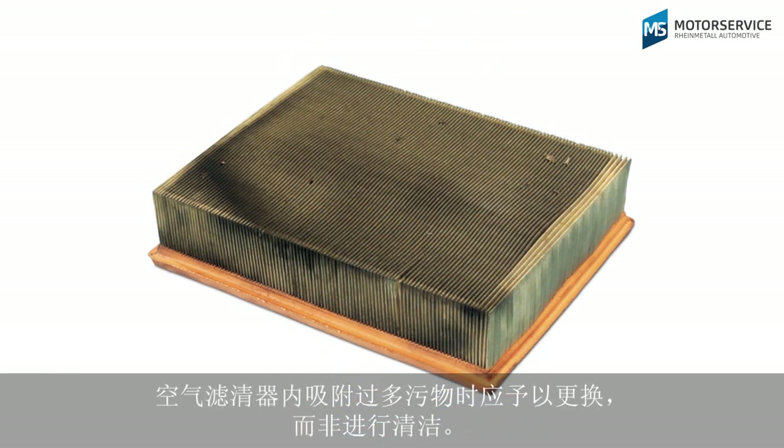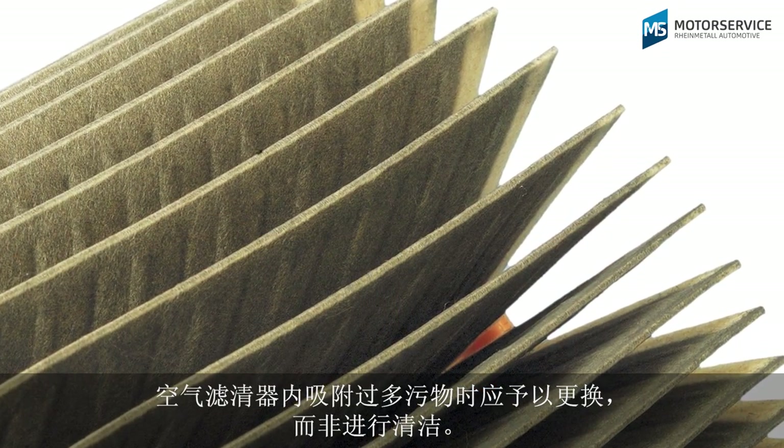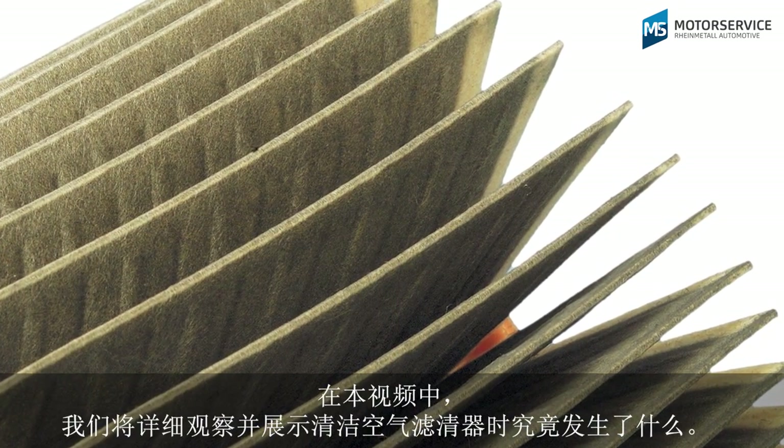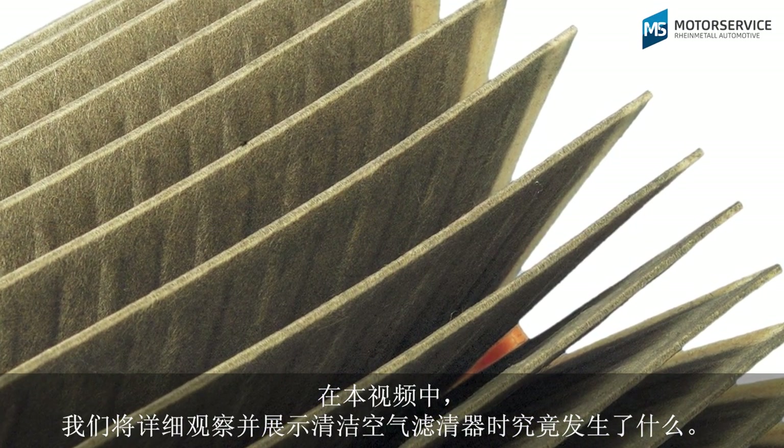If too much dirt is trapped in the air filter, it should be replaced instead of cleaned. In this video we will take a closer look and demonstrate what actually happens in air filter cleaning.